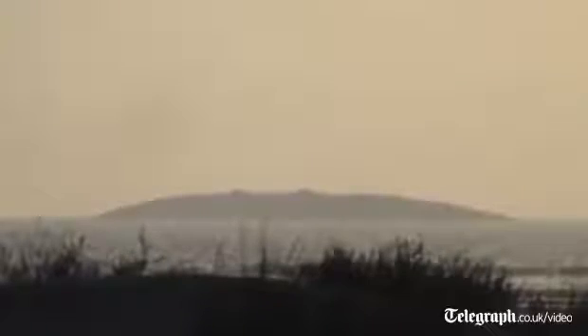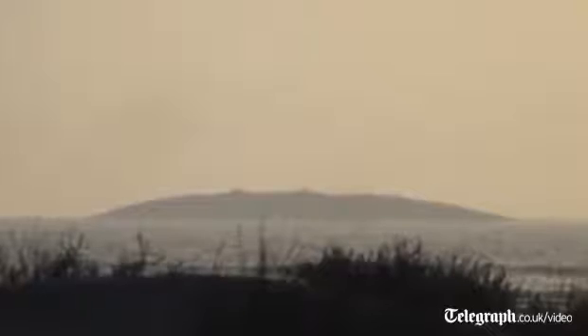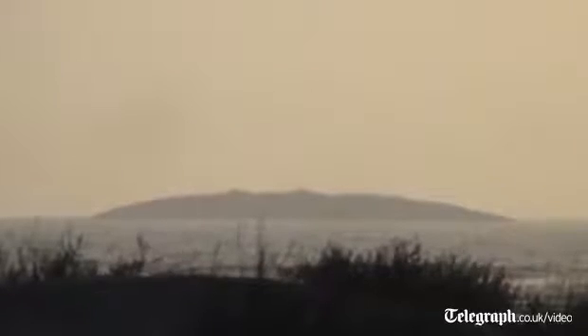It's quite likely that, given it's at sea, it could become gradually eroded. These things can remain for years, but over time it may gradually become eroded and disappear.